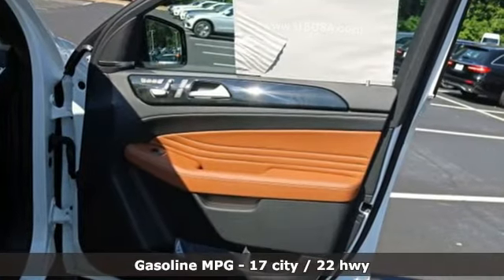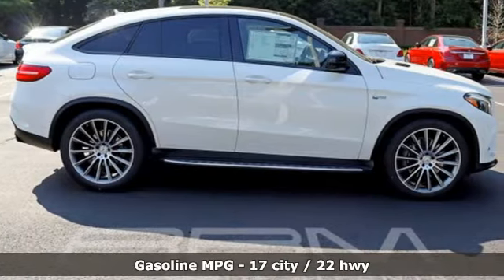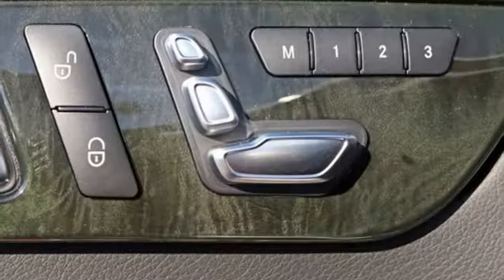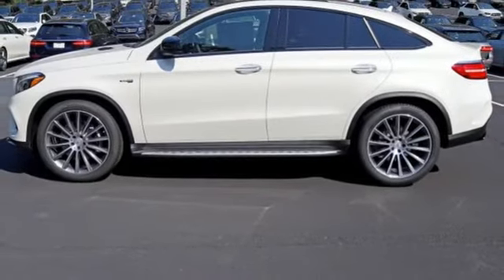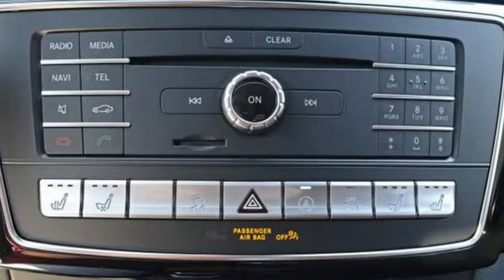Twin turbo V6 engine, height adjustable automatic with driver control suspension, streaming audio, power heated mirrors, front heated and ventilated leather bucket seats, auto dimming rearview mirror, external memory control, remote engine start, dual zone climate control, auto tilt away steering column, and automatic transmission.